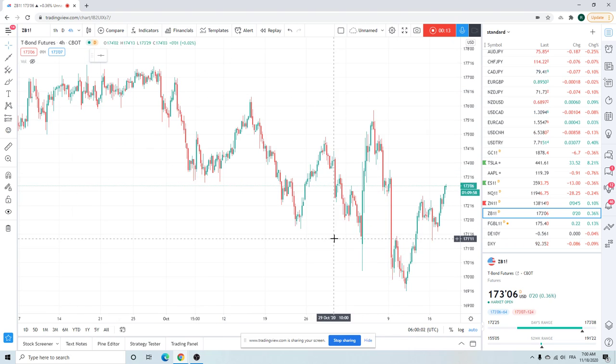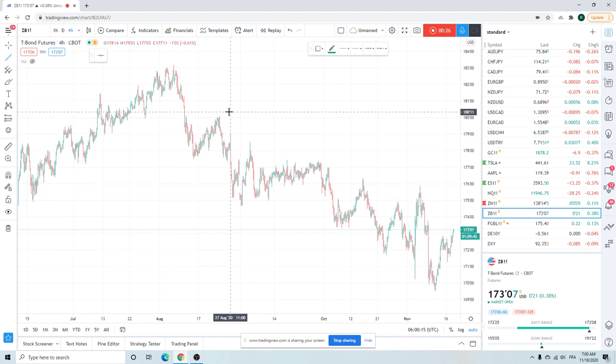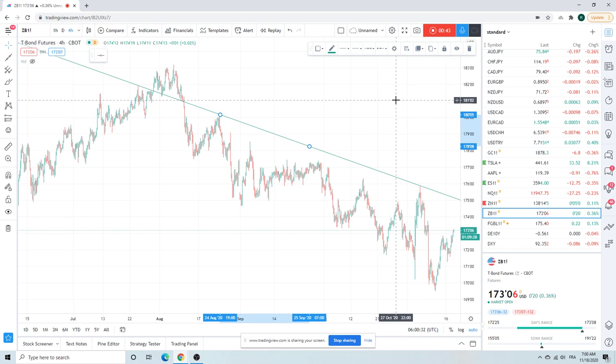Just looking at this ZB chart — things ripe for a sell, not sure where yet. This would be the line, sort of the top of this channel. We still got some room; we're sort of in the middle of this recent 75-69 range. This is going to be near the 61.8 — I won't draw the fibs here for you now.